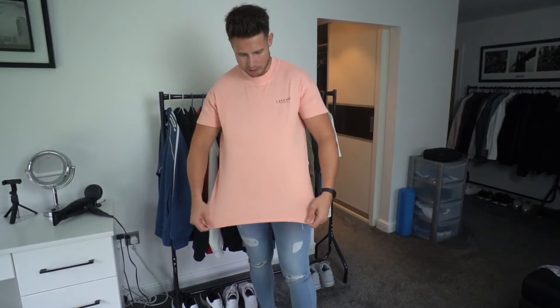So guys, the first t-shirt we have got is this nice peachy pinky colour — like a light orange sort of colour. It's a really stretchy material. One thing Legend London seem to do is they have quite high collars. I heard it in one of their podcasts — apparently scientific studies have shown that if you have a tight collar around here, it makes your neck look thicker and more masculine, and girls find it more attractive.